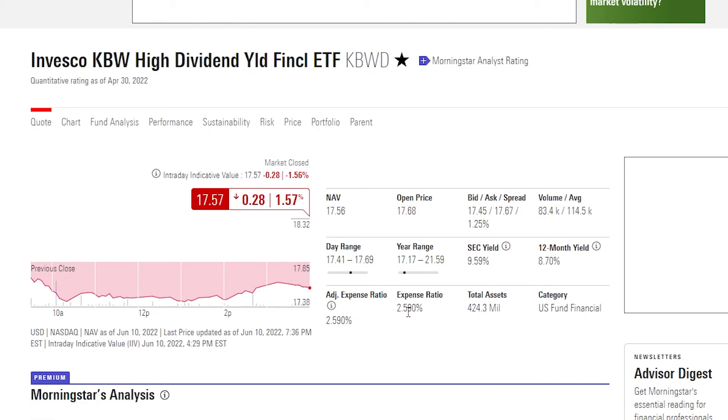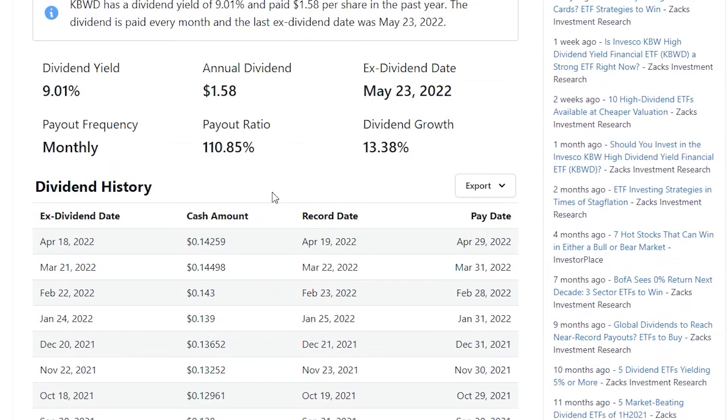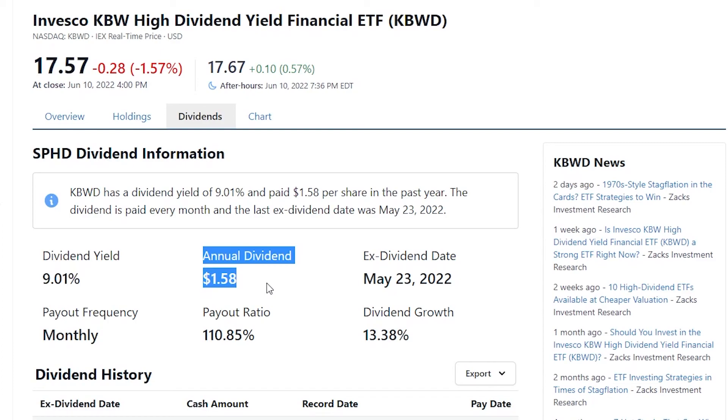We do have an expense ratio of 2.5%, which is very, very high for an ETF — pretty crazy, I won't lie. But we have a dividend yield of 9.01%. The reason this has the number one spot is because of the 110% payout ratio. This is paid out monthly, and for every share you buy, you will get paid out $1.58 in annual dividends.